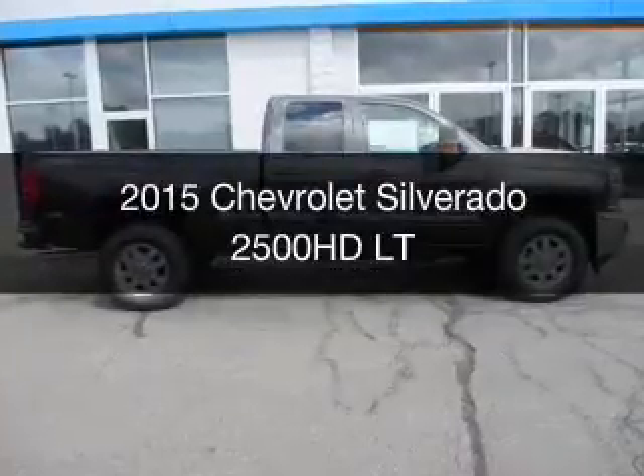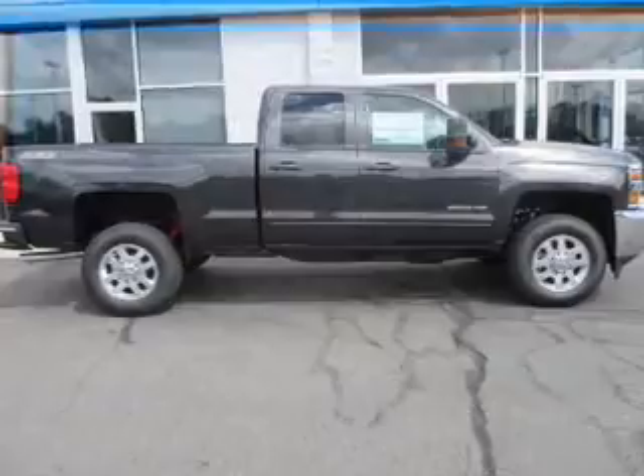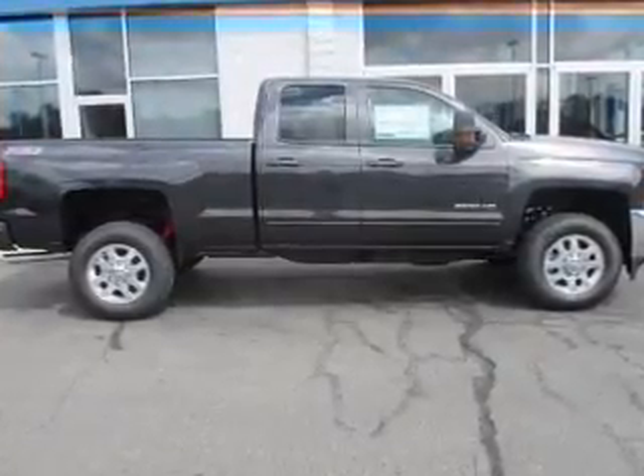This is a new 2015 Chevrolet Silverado 2500 HD. It's powered by four-wheel drive, an engine, and an automatic transmission.